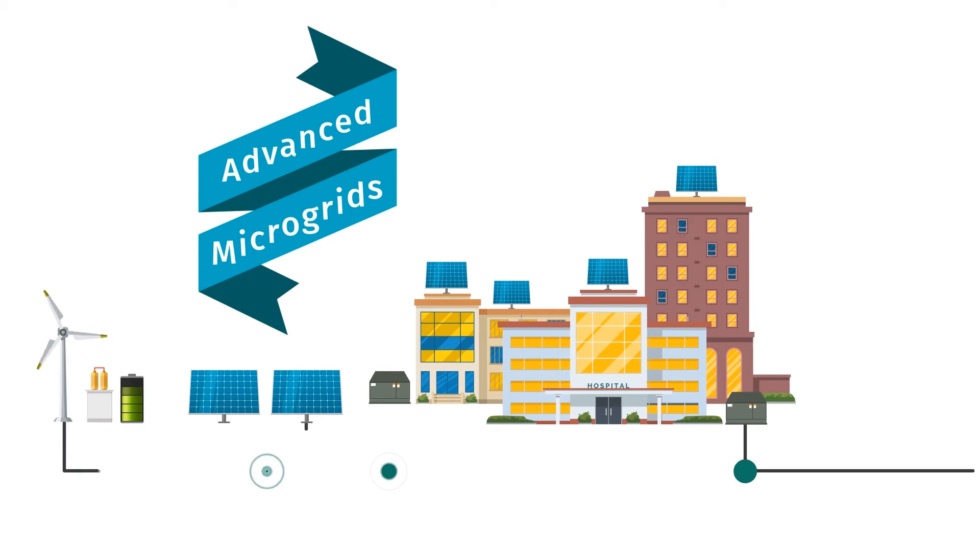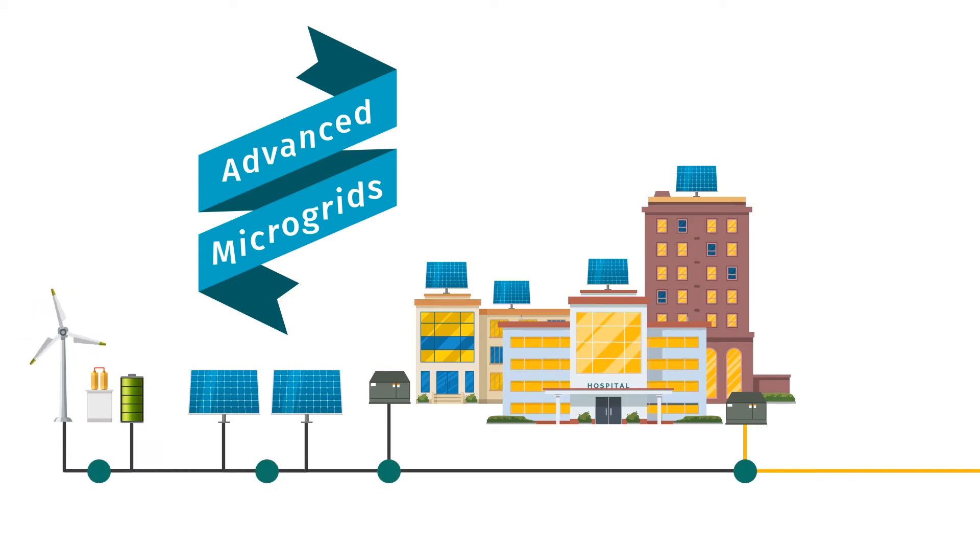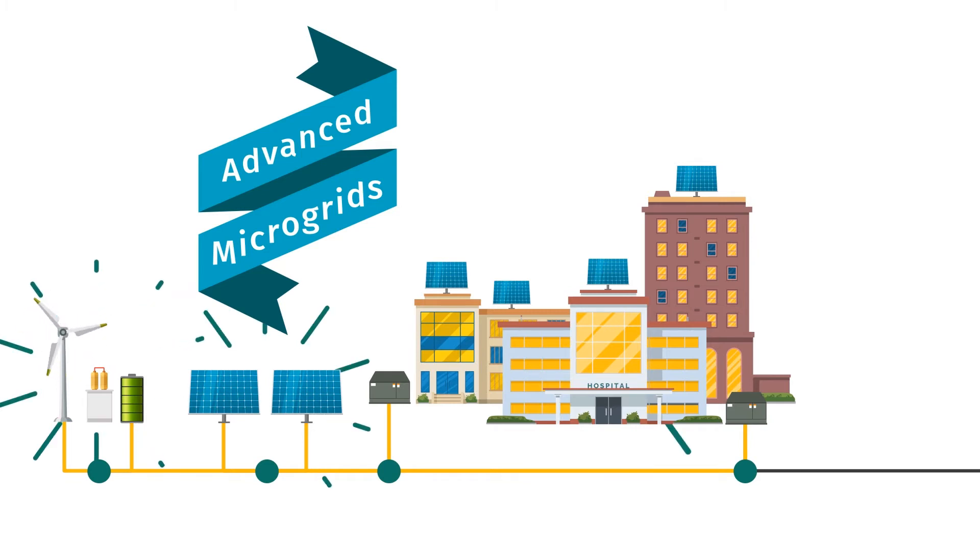They require a seamless transition between generation sources, switching from the main grid to the microgrid in fractions of a second without disruption.